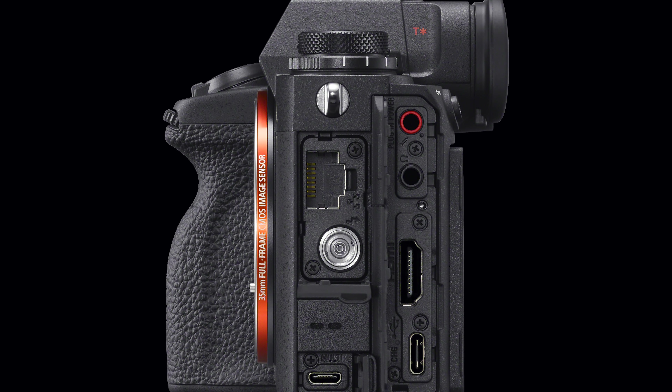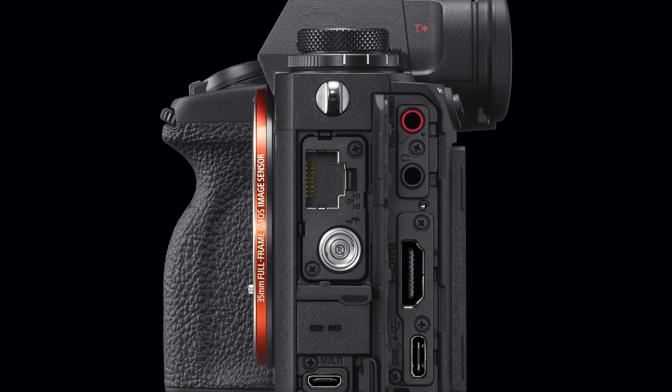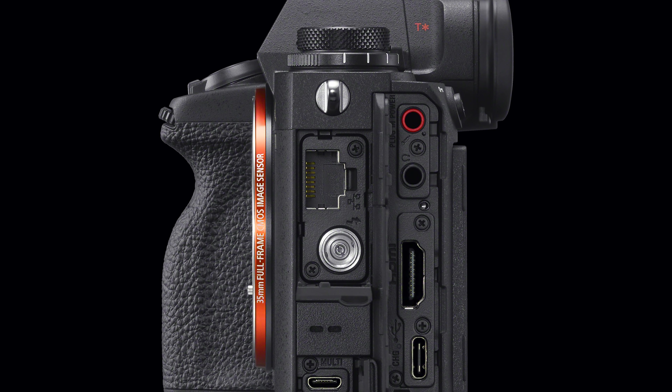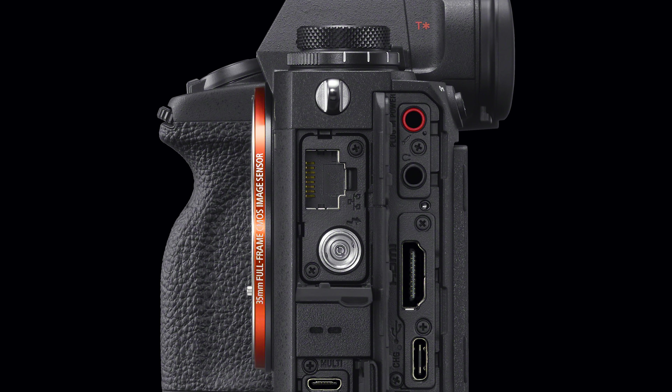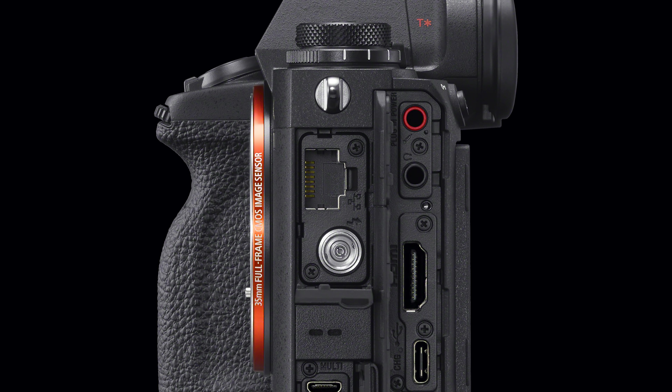When it comes to I/O, this camera has a 3.5mm mic and headphone jack, full-size HDMI, 10 gigabits per second USB-C with fast charging, micro USB, 1 gigabit per second ethernet, a flash sync port, and dual UHS-2 and CFexpress Type A slots, like found on the A7S3.